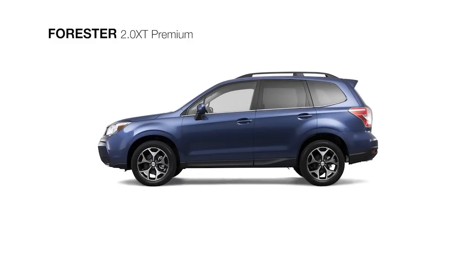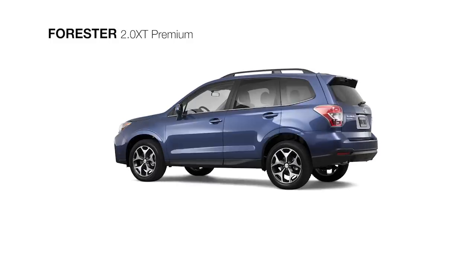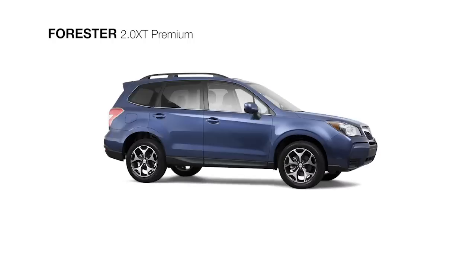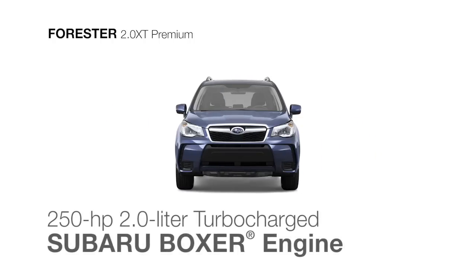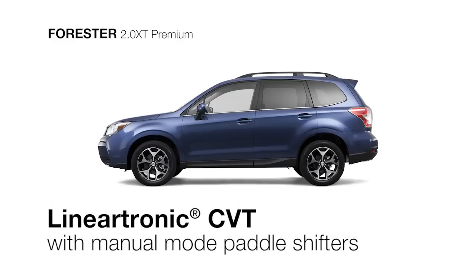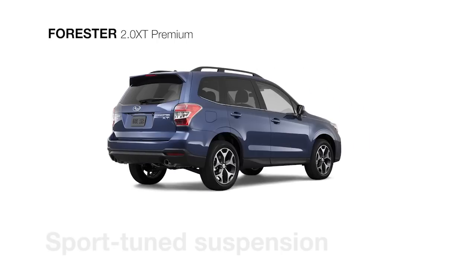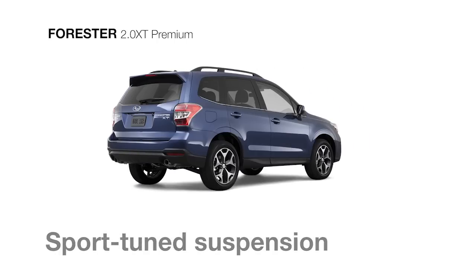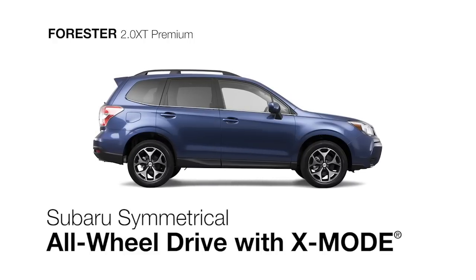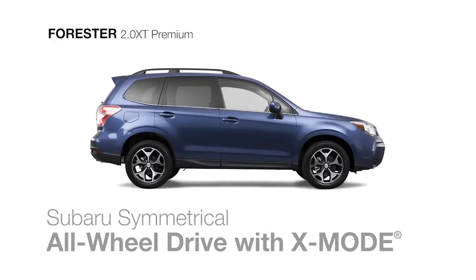The Subaru Forester 2.0 XT Premium is the first level to offer turbocharged power for the Forester. Feel the rush of 250 horsepower delivered by the turbocharged 4-cylinder Subaru Boxer engine, and control the Lineartronic CVT through the precision of manual mode paddle shifters. A sport-tuned suspension helps keep grip of the road, as does the traction of Subaru symmetrical all-wheel drive and the added capabilities of X-Mode.